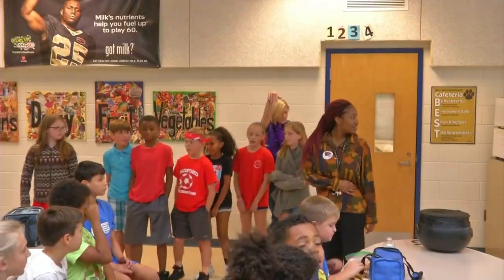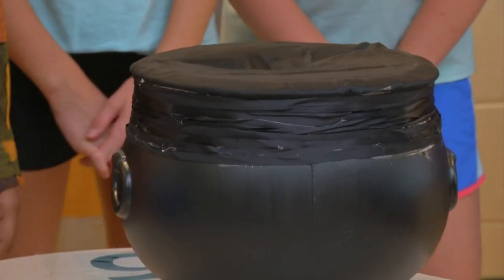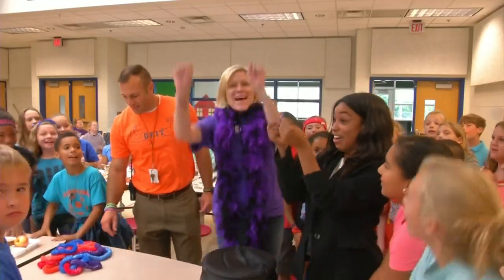Students, teachers, faculty, and anyone with interaction with students have all picked from this cauldron to determine their house. And even I got to pick my future house.